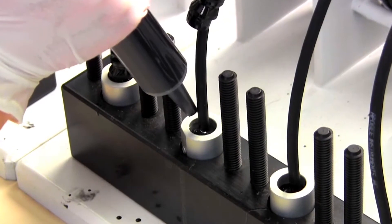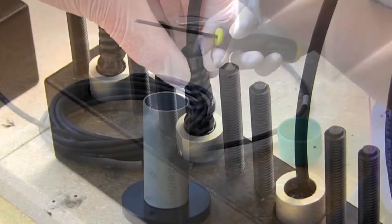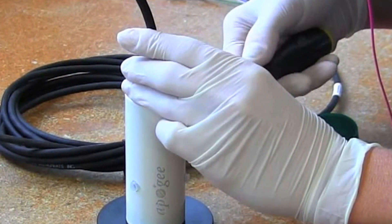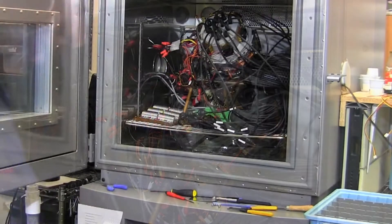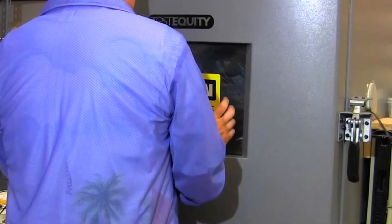Each sensor is housed in a sealed aluminum body to provide years of reliable service in any environment, with a radiation shield to protect from rapid temperature changes. As the final step of production, each unit is custom calibrated and quality checked using a state-of-the-art temperature chamber that puts each sensor through a 15-hour performance cycle before it leaves the factory.